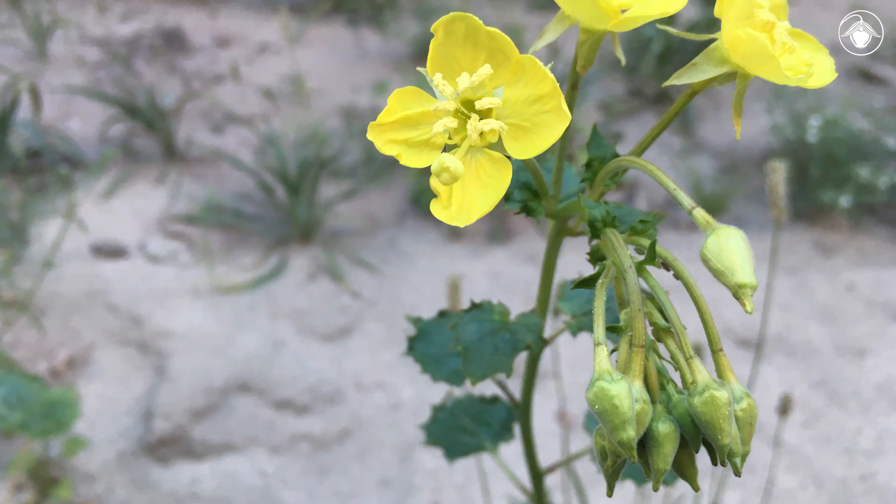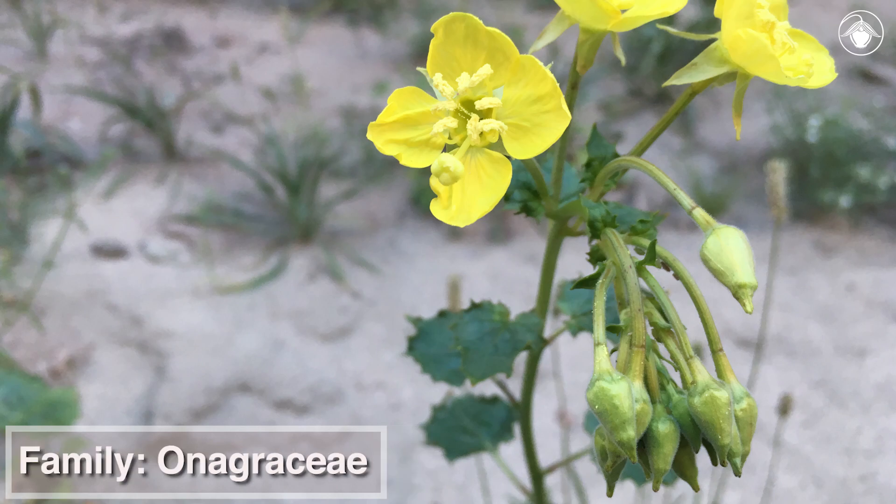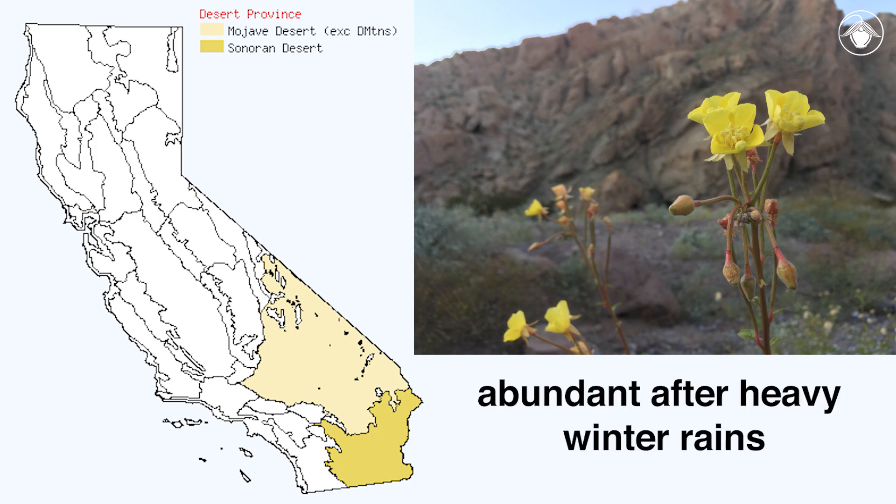A delightful yellow-flowered desert annual, Chylismia cardiophila, formerly treated in the genus Camisonia, is a member of the evening primrose family, Onagraceae. It occurs in the Sonoran and Mojave deserts of California and is especially abundant after heavy winter rains.